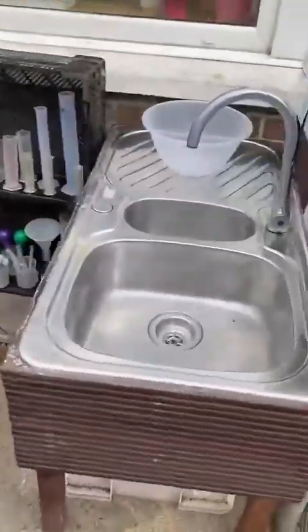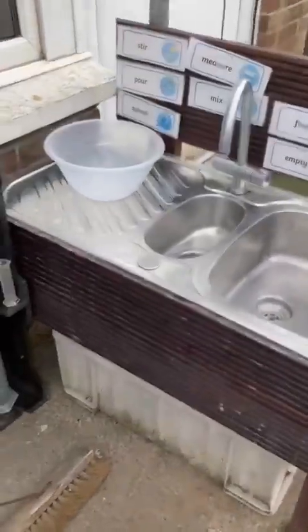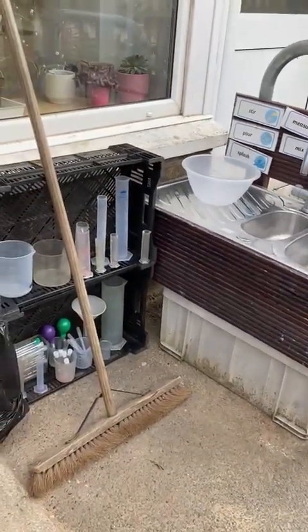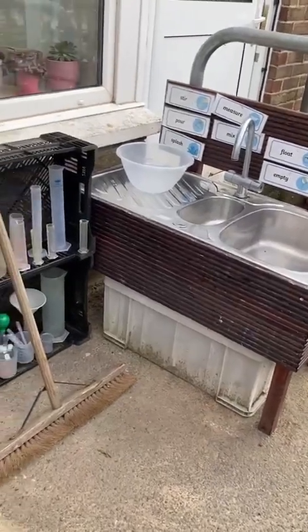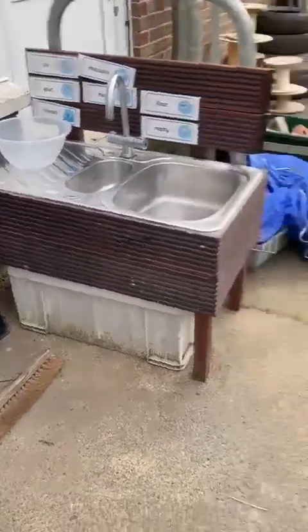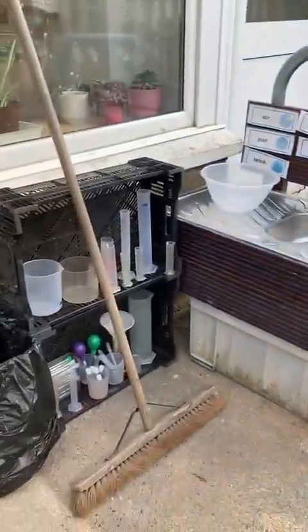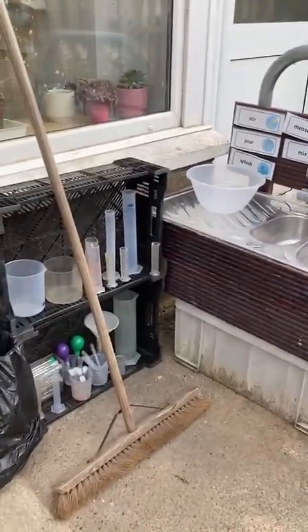Under the roof I have my mud kitchen. Sometimes we put different herbs and plants, petals and flowers for mixing, and sometimes we put some soil. I am lucky that there is a drain just there underneath the planters so it just gets washed away down the drain to keep it nice and tidy.